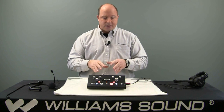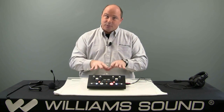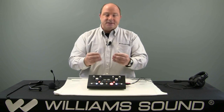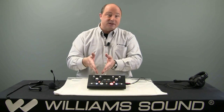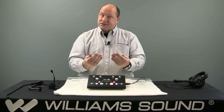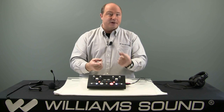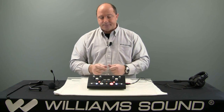What is the IC2? The IC2 is an interpreter's console that allows two interpreters, left and right, to take an incoming streamed language and simultaneously translate that on an outbound — typically a wireless transmitter, either an FM, a digital, or an infrared transmitter.